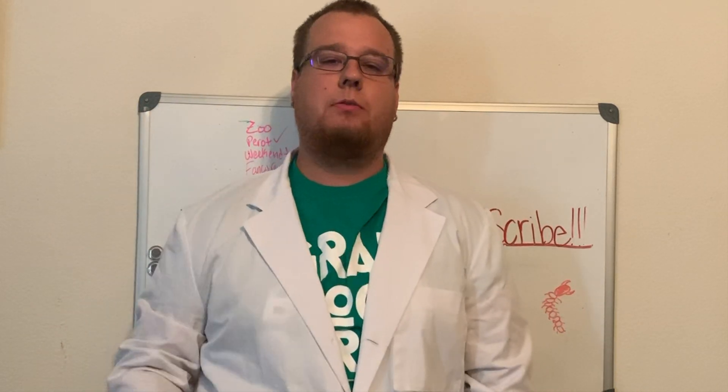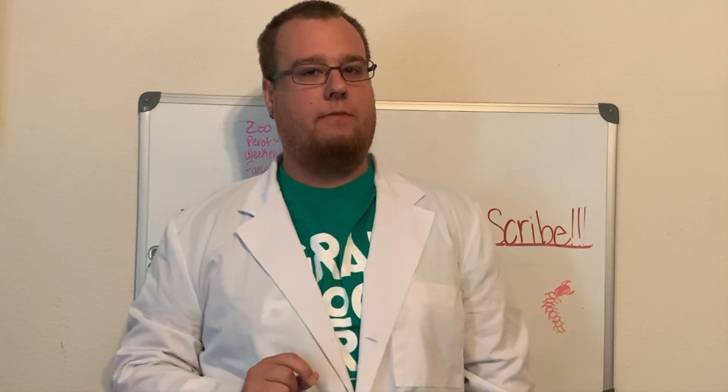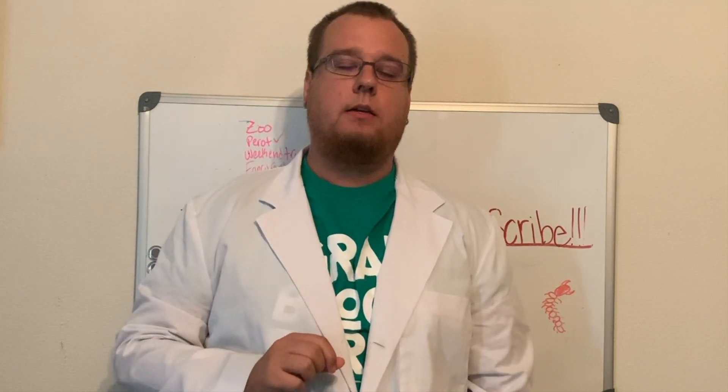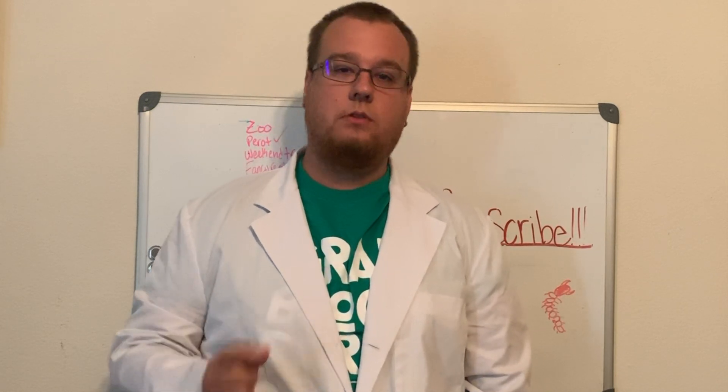Hey everybody, welcome to my fictitious laboratory where today we're going to be looking at something similar to my millipede video — a centipede. If you like this type of video, please like and subscribe, but for now let's get started.